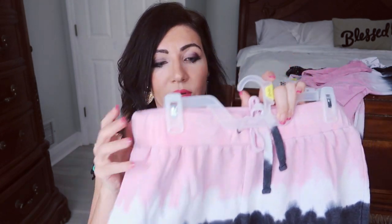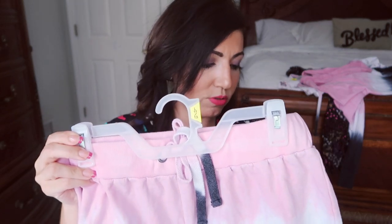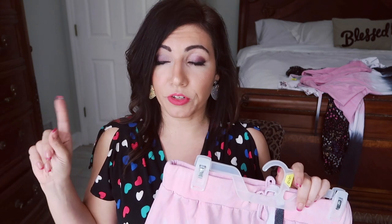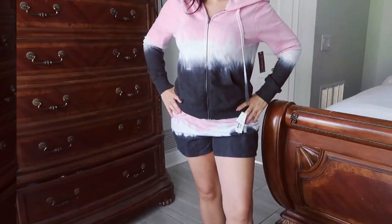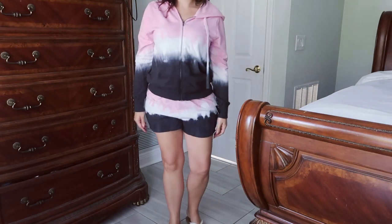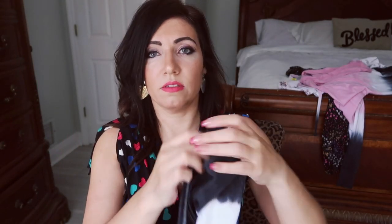When you guys saw these shorts, you probably knew I was going to pick them up because I love them. I did size up — these are from No Boundaries, so I usually like to do that with that line. They're $8.44 and they come in a few other colors: turquoise, orange and white stripe; a green navy blue and white Seahawks-style color; and a red, white, and blue tie-dye. I got the pink, white, and black. There's a drawstring, really comfortable. The material is a fleece, not like the terry Secret Treasures.